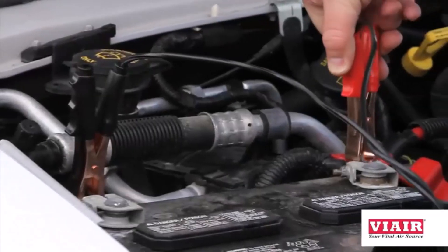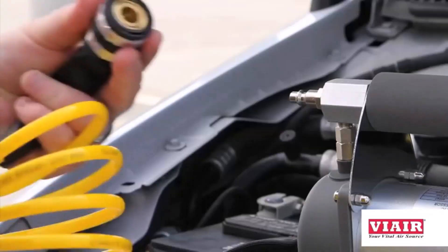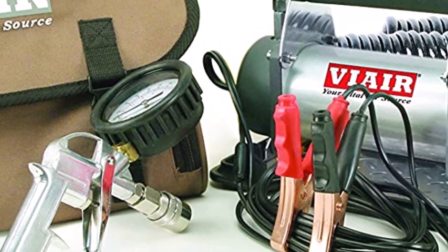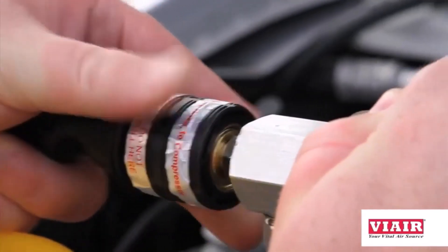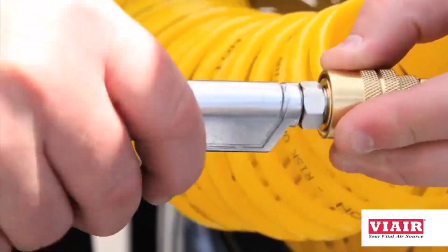What we like about it: Kit contains essential items like an air hose and pressure switch. Sufficient max working pressure of 150 psi. Decent working power requirement of 12 volts. 8-foot-long power cord and 60-foot primary and extension air hoses. Safety-focused features such as the automatic shut-off function. What we don't like about it: Might not be ideal for interested customers with a tight budget.